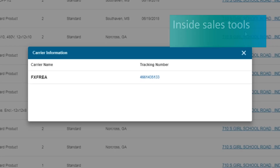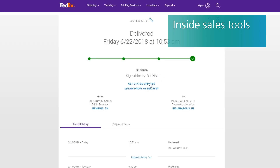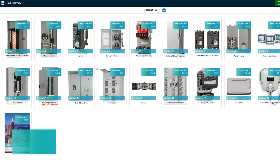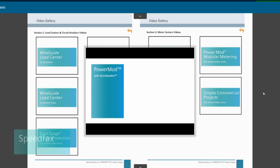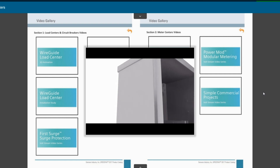From a distributor level, if you're an inside salesperson, you have the ability to check order status, look up product through our digital Speed Facts catalog, and view video content to help answer some of those frequently asked questions.